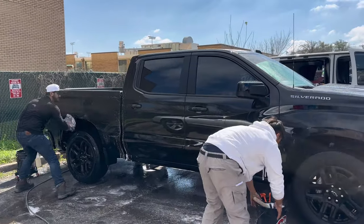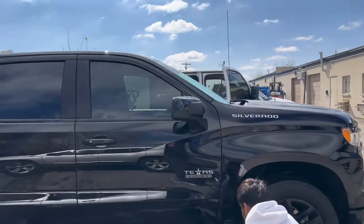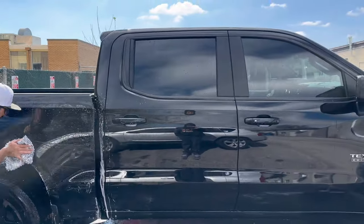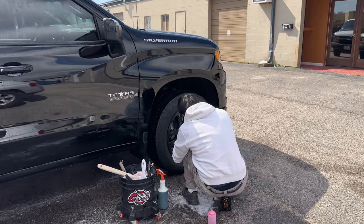The way I like to do it is I like to start on one side of the vehicle if I have no shade. One person will start scrubbing the body and the other person will start on the wheels.